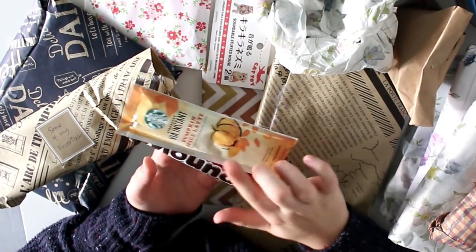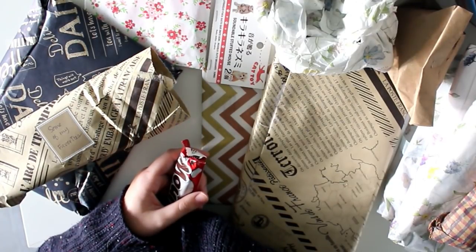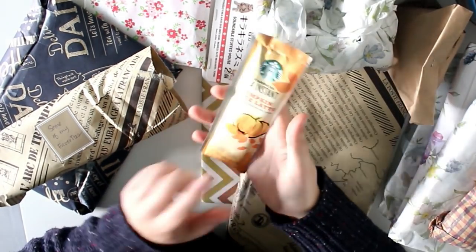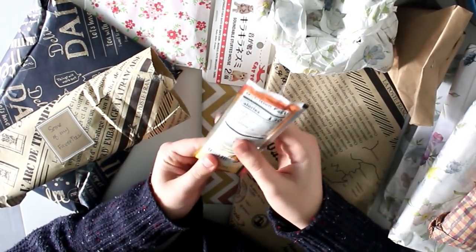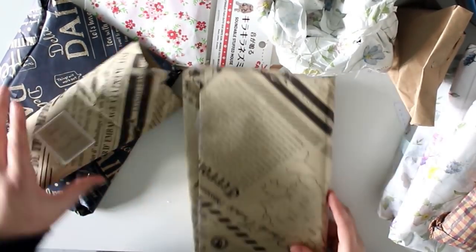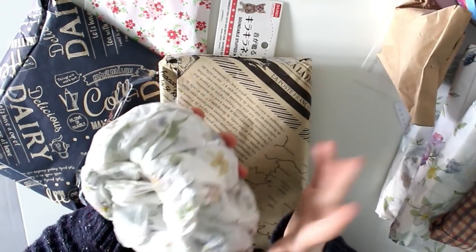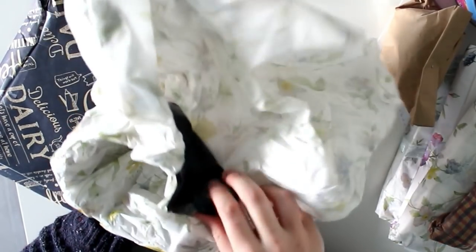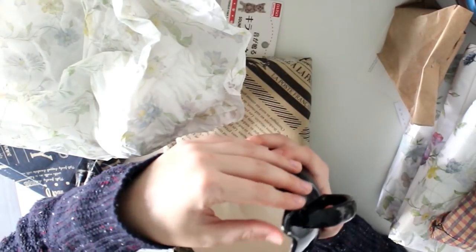I'm going to put the pumpkin spice latte one in my tea basket. It's quite funny because I was actually talking about how pumpkin spice latte has only recently become popular here in the Netherlands — we're really really behind, but we are starting to copy America in many ways. I'm going to open this one next because I already felt the shape and I think this will go really well with my pumpkin spice latte.